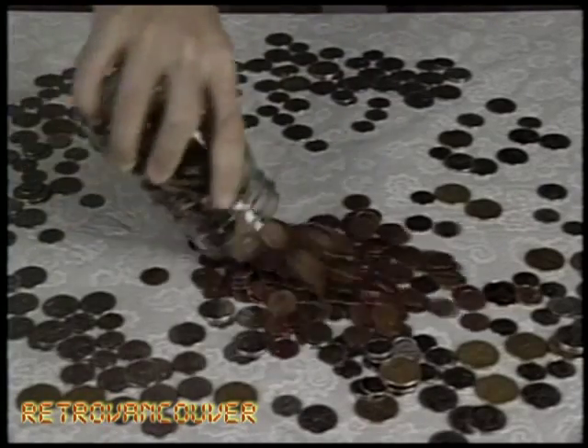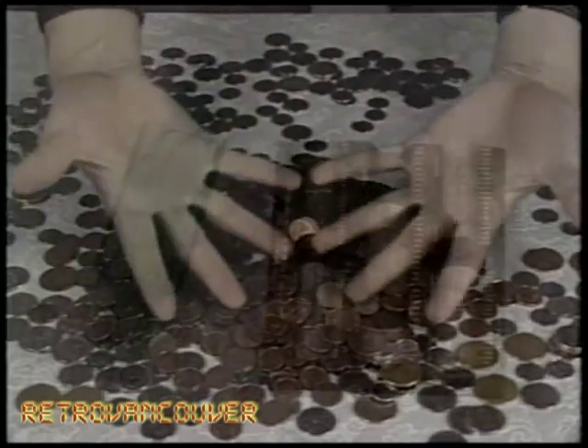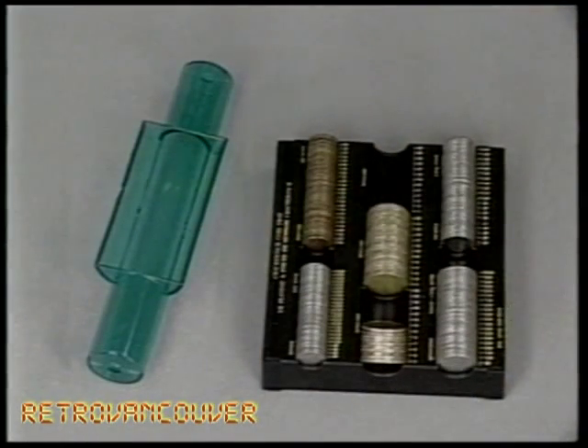At work or at home, if you've ever had to count quantities of coins, you know how time-consuming and frustrating it can be. Well, you need the Coin Master.